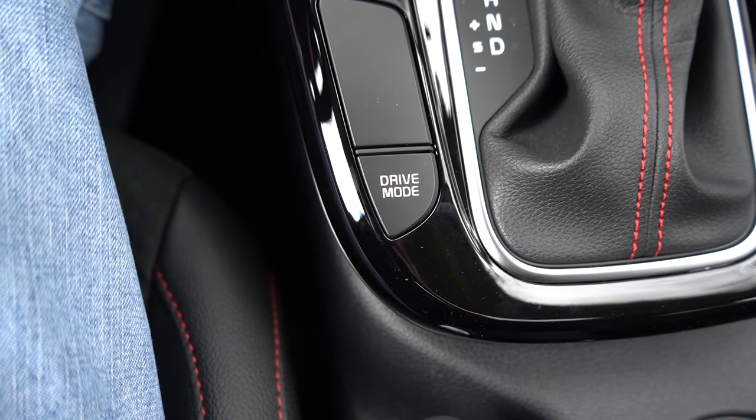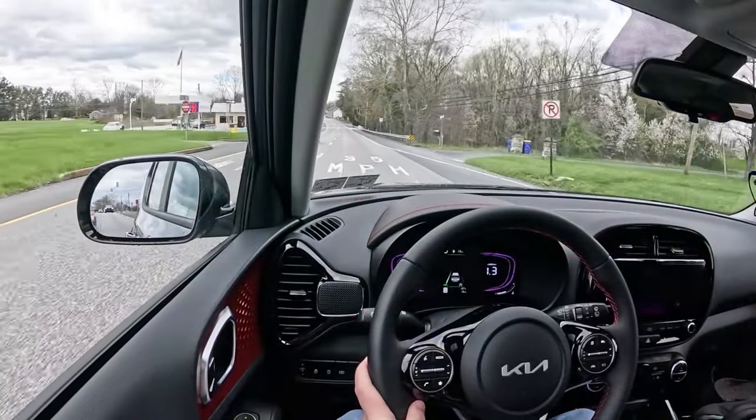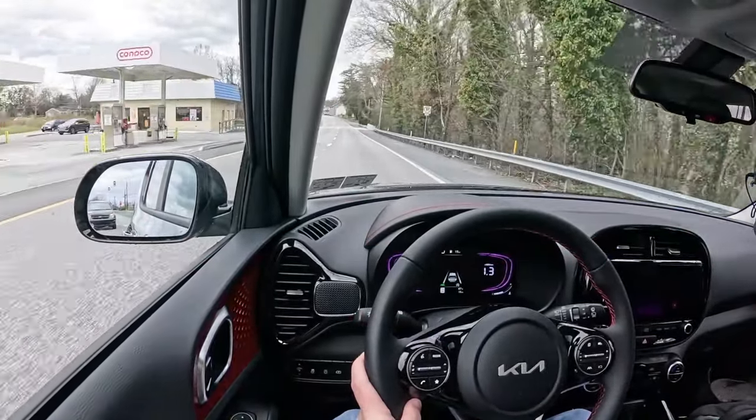Before we do any acceleration testing, I want to mention the drive modes. There's a drive mode button located just to the left of the shifter. You essentially have Normal and Sport, adjusting things like shift points, throttle response, and steering sensitivity.